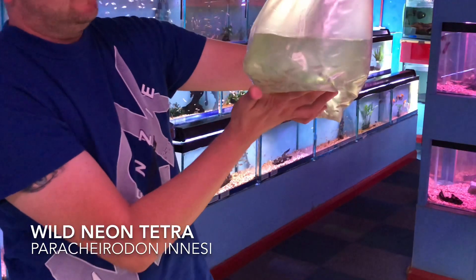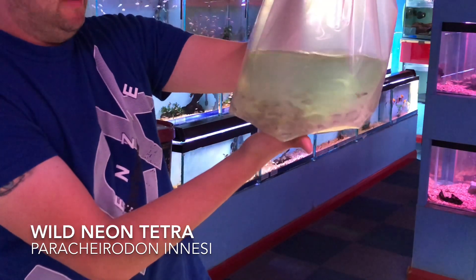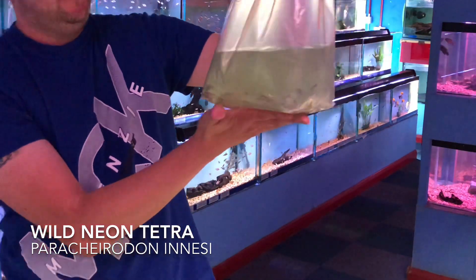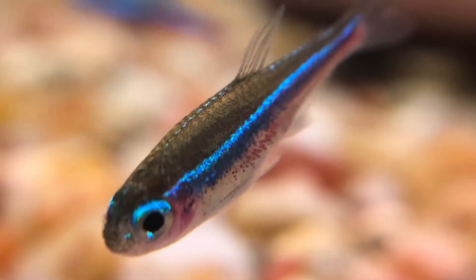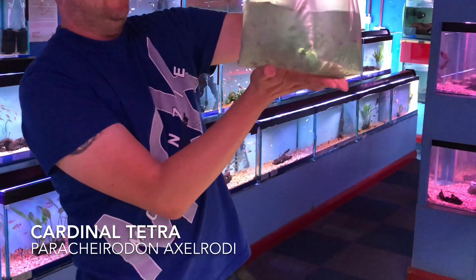Wild Neon Tetras — for the neons we normally have a captive-bred batch, but these ones are a wild batch from Colombia. Finally, lots of little cabos.